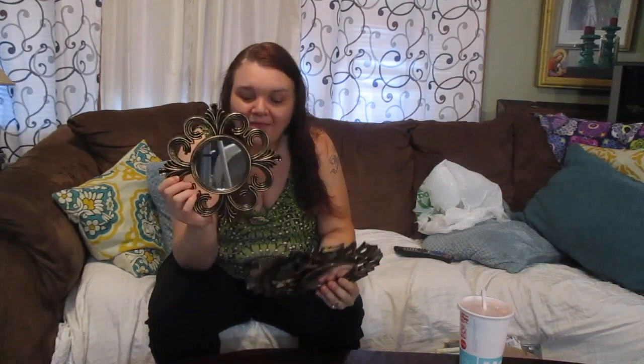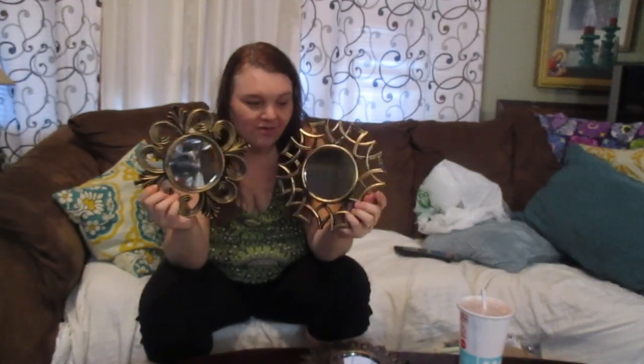Another thing I buy from the Dollar Tree is home decor. They have the cutest things. Aren't these mirrors cute? They have the cutest mirrors, and I got all three so I can hang them somewhere. When new decor comes out, it's so much cheaper to get some of your items at the Dollar Tree, and a lot of their decor is beginning to be really, really cute. Check that out.